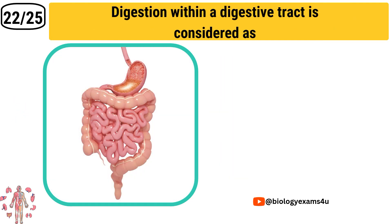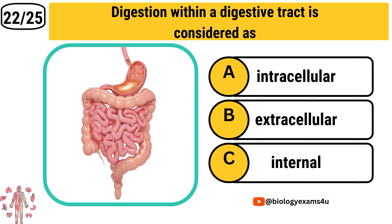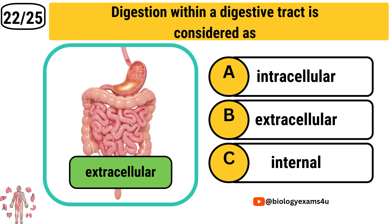Question number 22: Digestion within a digestive tract is considered Option A: Intracellular. Option B: Extracellular. Option C: Internal. The answer is Extracellular.